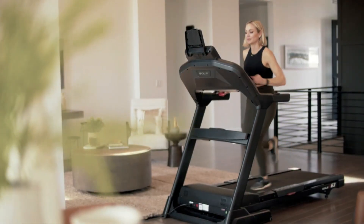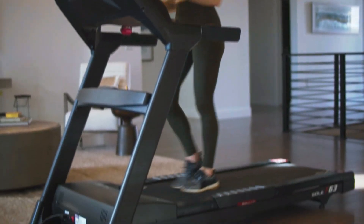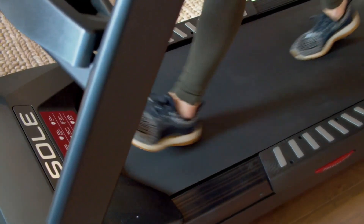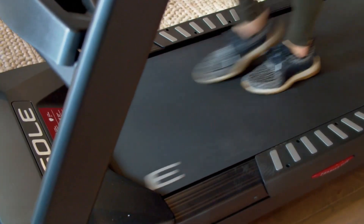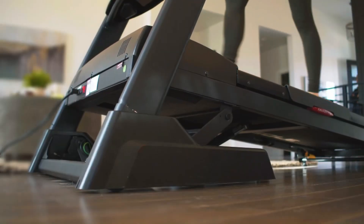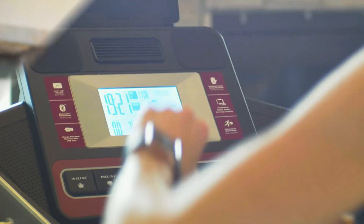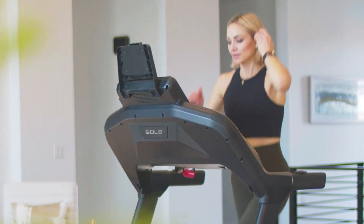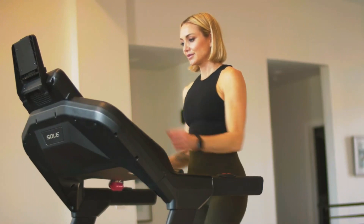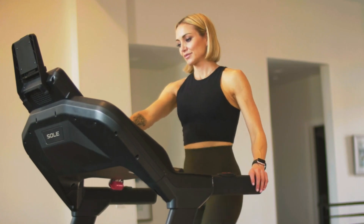Now let's talk about value without compromising on knee health. The Sole F63 emerges as our top pick for the best value-for-money low-impact treadmill. If you're seeking an affordable yet effective solution for your knees, the F63 deserves your attention. Sole Fitness has a reputation for delivering quality, and the F63 is no exception. What makes it ideal for those with bad knees is the combination of a 3.0 CHP motor, a spacious 20x60-inch running deck, and CushionFlex WhisperDeck technology that reduces impact by up to 40%.